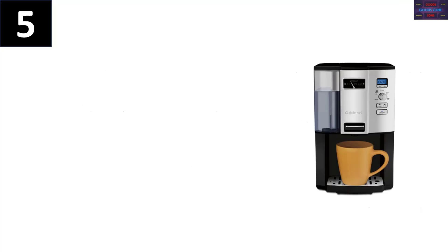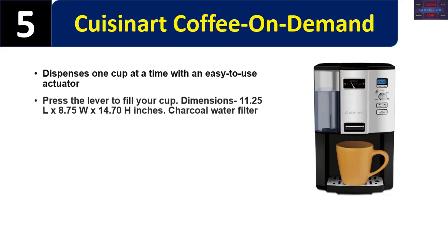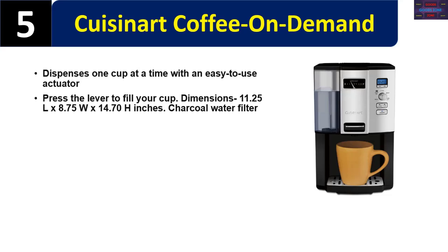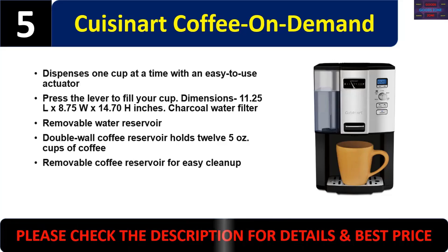Number five: Cuisinart Coffee on Demand. Dispenses one cup at a time with an easy-to-use actuator — press the lever to fill your cup. Dimensions: 11.25" L x 8.75" W x 14.70" H inches. Features a charcoal water filter and removable water reservoir. Double-wall coffee reservoir holds 12 five-ounce cups of coffee. Removable coffee reservoir for easy cleanup. Please check the description for details and best price.